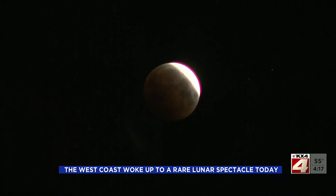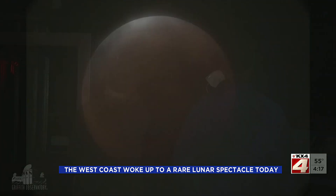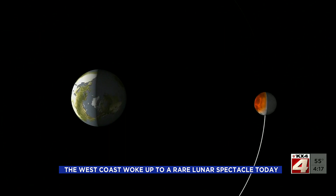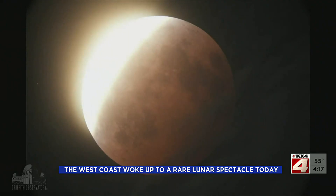Skywatchers woke up early on the West Coast to view a rarely seen spectacle: a super blood moon. A super moon appears when the full moon is at its closest point to the Earth. Last night, it took place at the same time as a lunar eclipse, making the moon look like it was turning a dark red color.